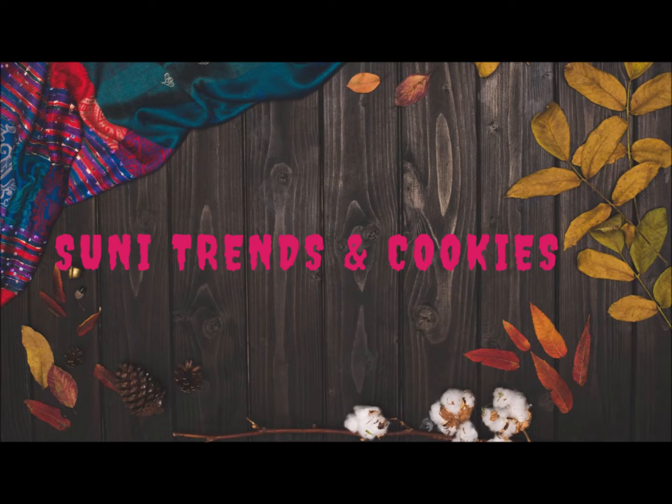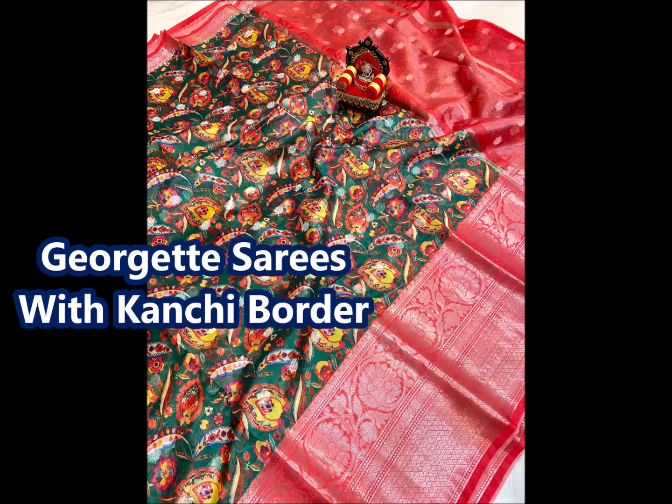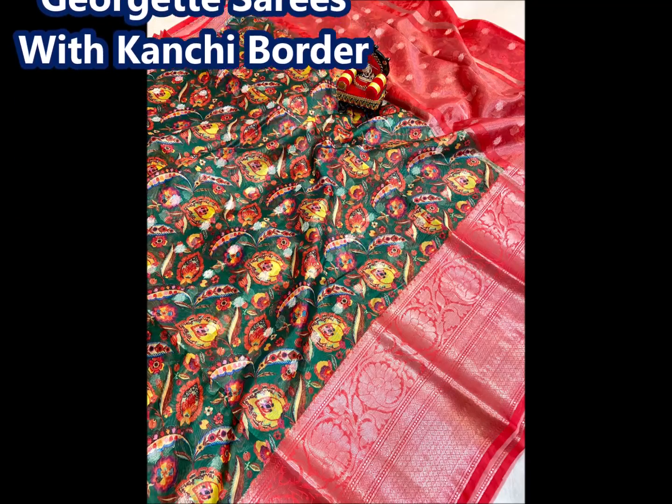Hello friends, welcome back to Suni Trends and Cookies YouTube channel. Today I am going to show you a beautiful saree collection. I am going to show you three to four different types of saree collection. They are very lightweight sarees and they are easy to carry.